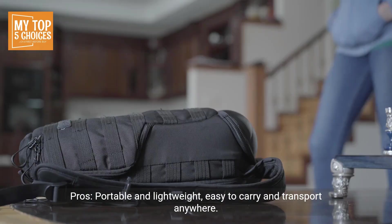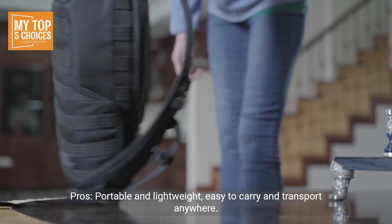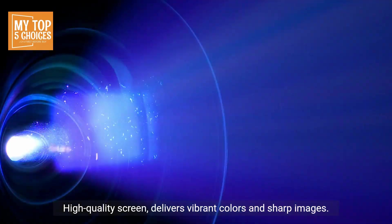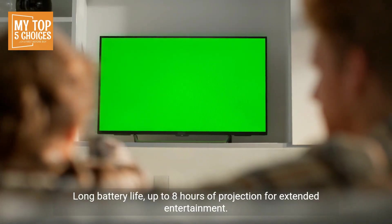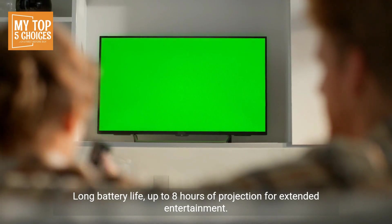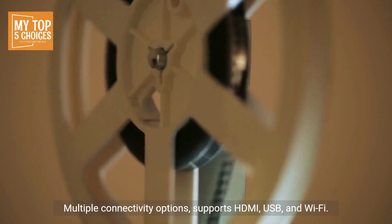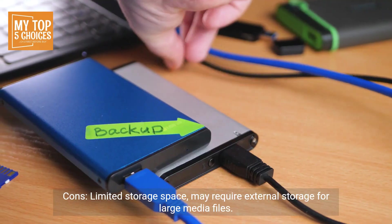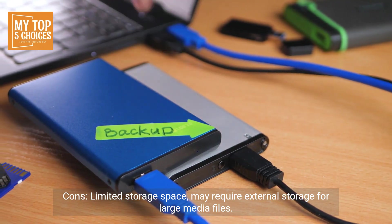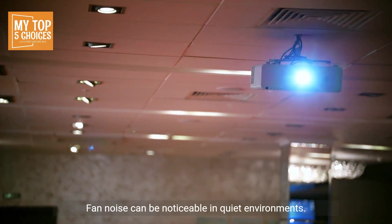Four, XGME Halo Plus. Pros: portable and lightweight — easy to carry and transport anywhere. High quality screen delivers vibrant colors and sharp images. Long battery life — up to eight hours of projection for extended entertainment. Automatic keystone correction and focus for a perfect image every time. Multiple connectivity options — supports HDMI, USB, and Wi-Fi. Cons: limited storage space may require external storage for large media files. Fan noise can be noticeable in quiet environments.